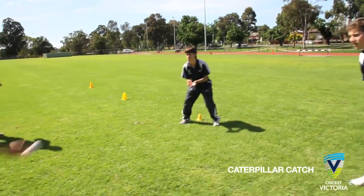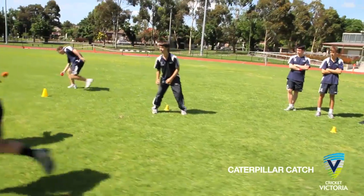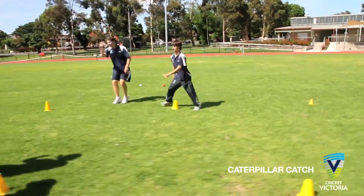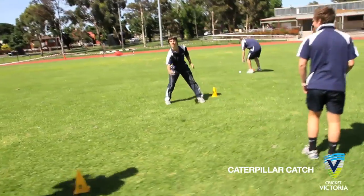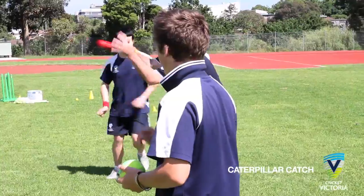Players line up behind set-out cones facing a partner. Catching distances can be varied depending on the focus. The player at the top of the line has between one to five balls and, on the coach's say so, throws the balls one at a time to the player opposite. Today we are using three balls.